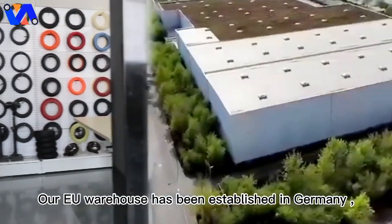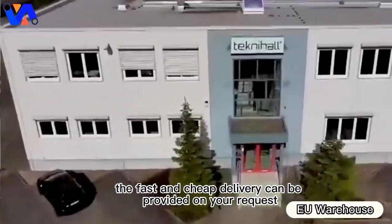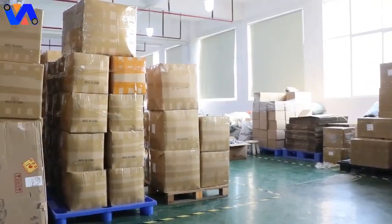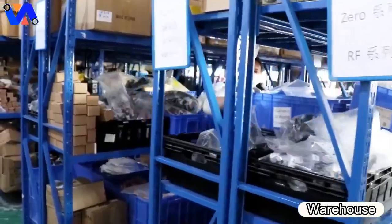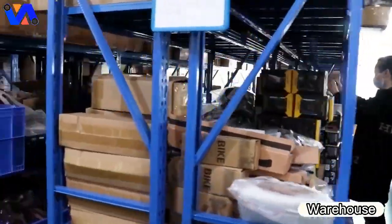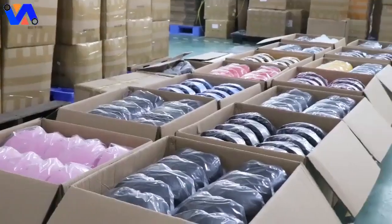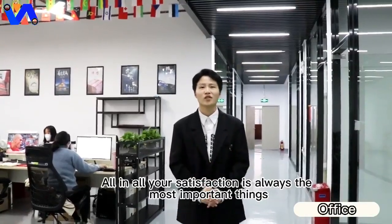Our European warehouse has been established in Germany. Fast and affordable delivery can be provided upon your request. All in all, your satisfaction is always our most important priority.